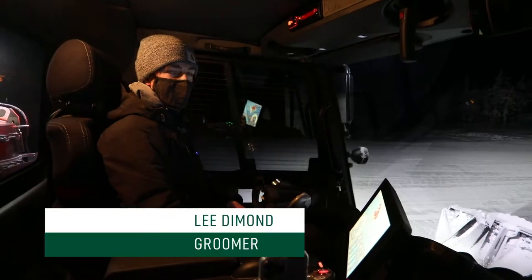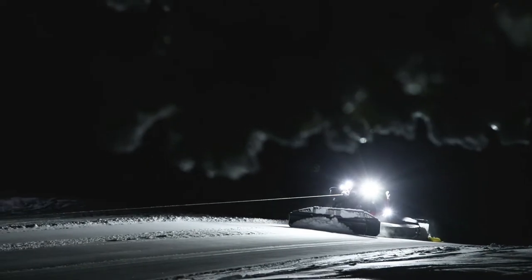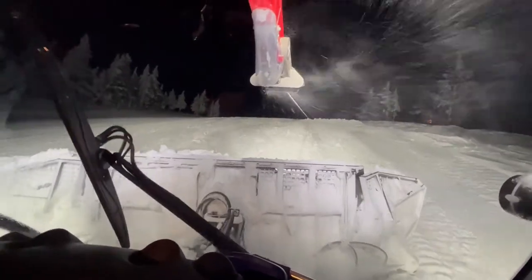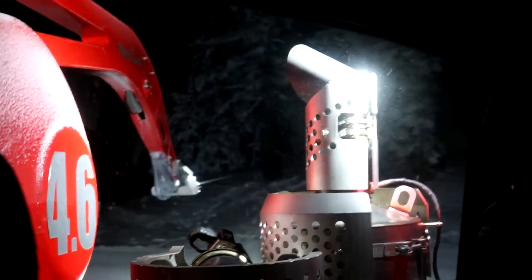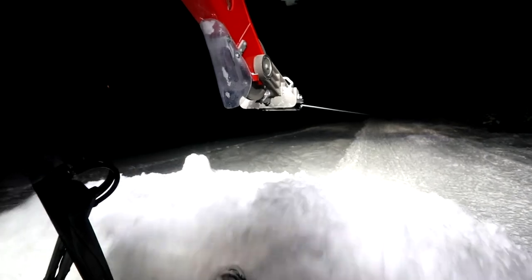Hi, I'm Lee. I specialize in winch cat operation here at Mount Washington — I've been working here for four seasons now. This is something I live for. Winch cats are like our tanks for the hill. We're able to push a lot more snow uphill than a conventional cat.